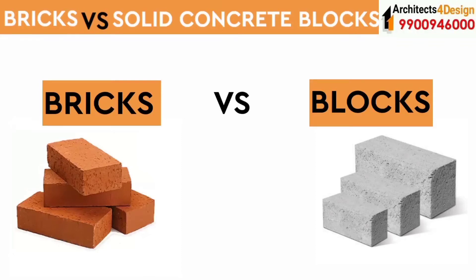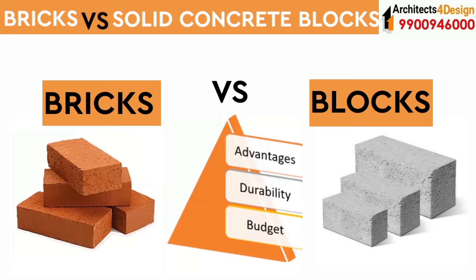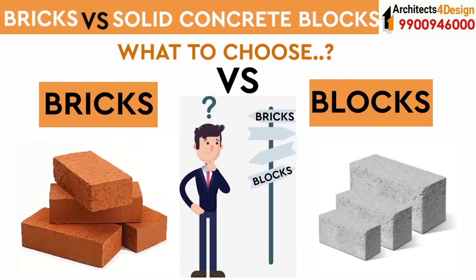Hi, welcome to architectsfordesign.com. In this video we shall be discussing the various advantages, disadvantages, and durability of bricks and cement blocks. Hopefully this video will be helpful in deciding what to consider between bricks or blocks based on the advantages, durability, budget, etc., before starting your house construction in Bangalore.